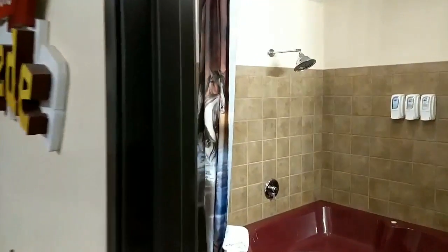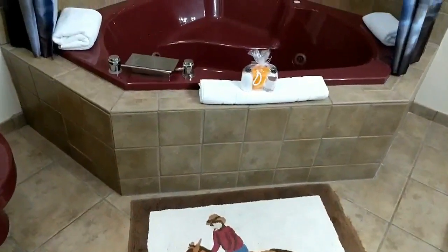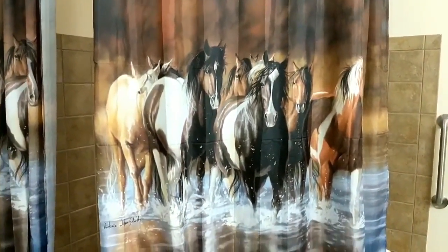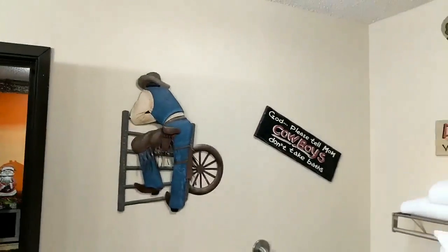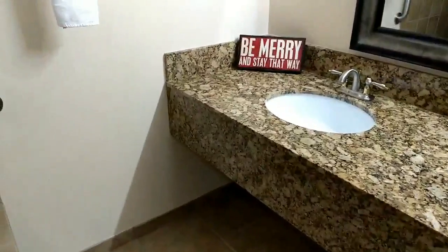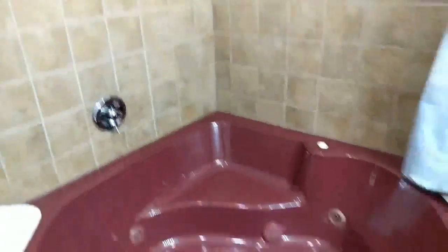And so we got next the bathroom, which has a jacuzzi tub. We got a horse there, and if I pull this whole thing all the way out, we got horses on the shower curtains. And let's see some of the signs there in the bathroom, and a few other things, and some more Christmas touches around the room. And there's the big jacuzzi tub.